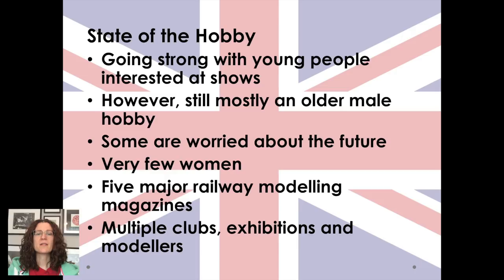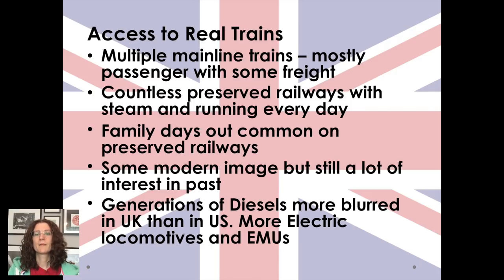There are five major railway magazines, and they're great quality — really good, interesting magazines — and there are multiple clubs, exhibitions, and modellers. One of the key differences is there's a lot of access to real trains in the UK. You can't avoid them really — I catch a train to work most days when I'm working in certain areas and I would always choose the train over a car. So you see multiple mainline trains, a lot of passenger, not so much freight. People go on trains a lot more because they are passenger trains, and if they don't, they go on preserved railways.